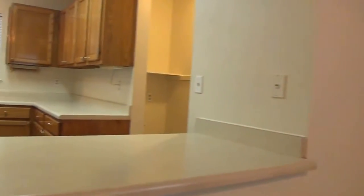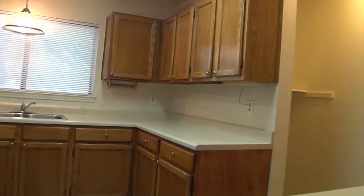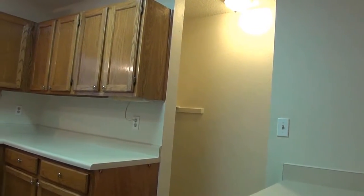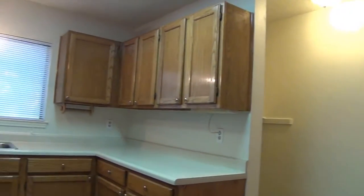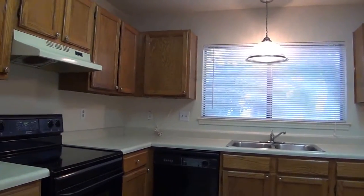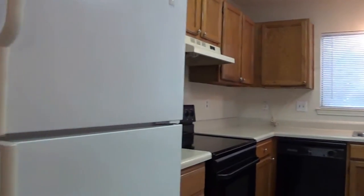The kitchen. The washer and dryer are in here in the kitchen, around the corner — not out in the garage, so that's nice. Cabinets are in great shape. Dishwasher, stove, and it does have a refrigerator.